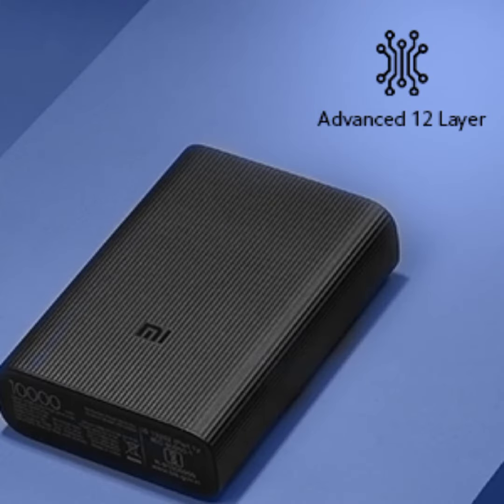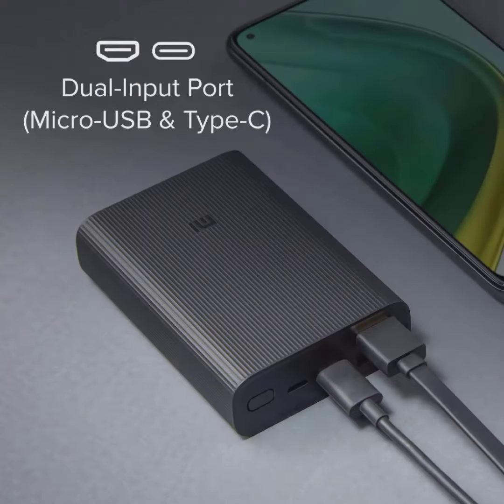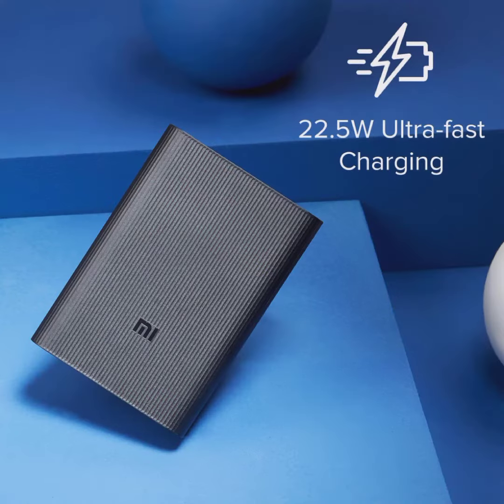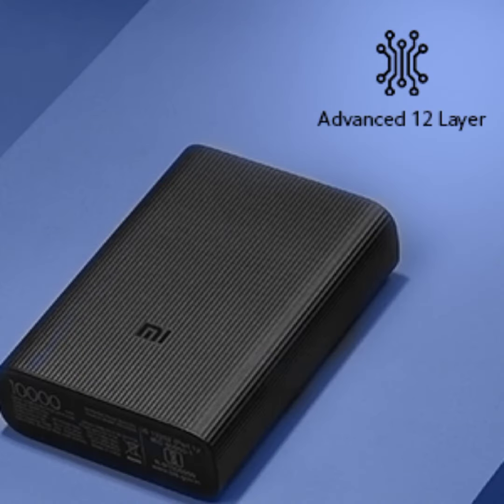Advanced 12-layer circuit protection. Double input port: Micro-USB and Type-C. Triple output: 2 USB, 1 Type-C. 22.5 ultra-fast charging. Advanced 12-layer circuit protection.